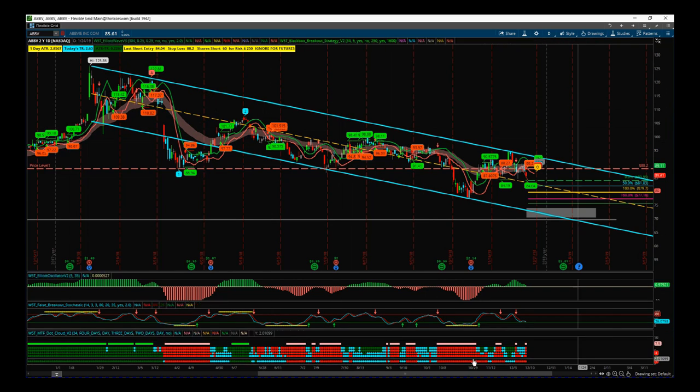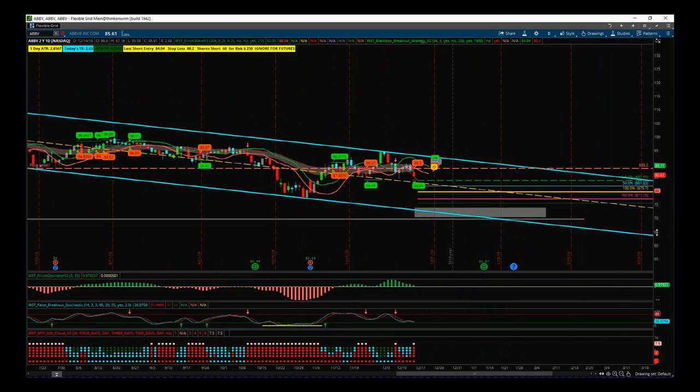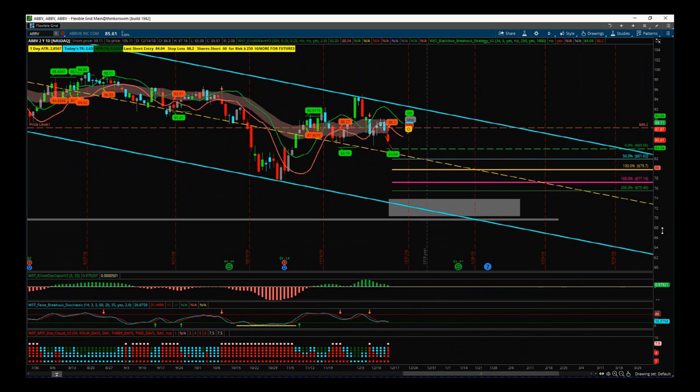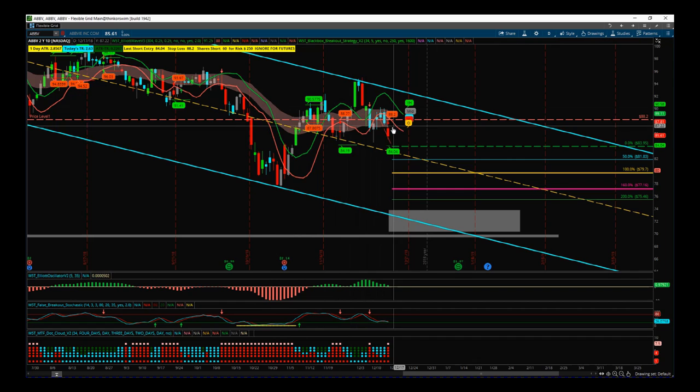On our multiple timeframe dot cloud, which is part of the black box breakout indicator, we've gone from strong bullish trends to now being in a bearish trend. Our main key trend at the bottom on the weekly is now red. We've tested the top end of the channel recently, and more importantly we've tested our W5T EMA cloud here and rejected it.